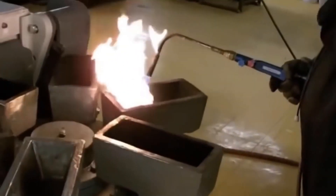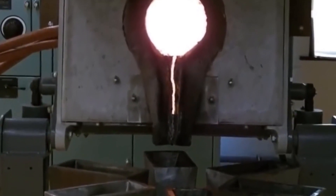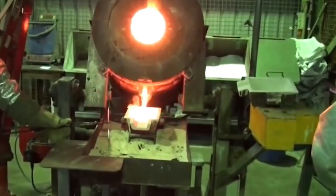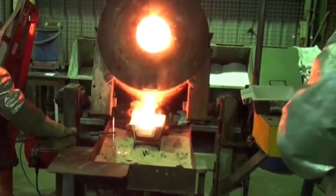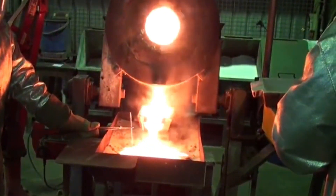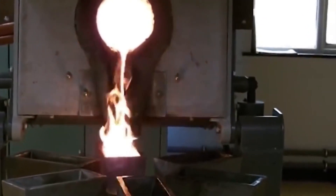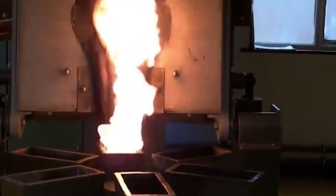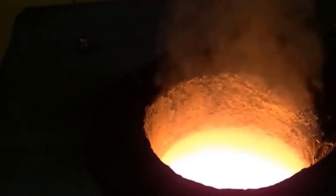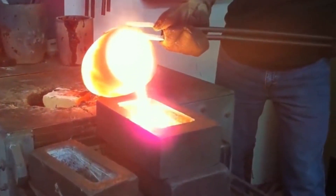Smelting is a pivotal process in gold manufacturing, involving the heating of materials like gold precipitate to high temperatures to melt the gold and separate it from impurities and base metals. This smelting process takes place in a furnace, with the intense heat causing the gold to liquefy while impurities either form a slag or remain solid. The molten gold is carefully poured into molds, where it cools and solidifies, taking on the desired shape of gold bars or ingots. Rigorous quality control ensures that the resulting gold bars meet industry standards for weight, dimensions, and purity.